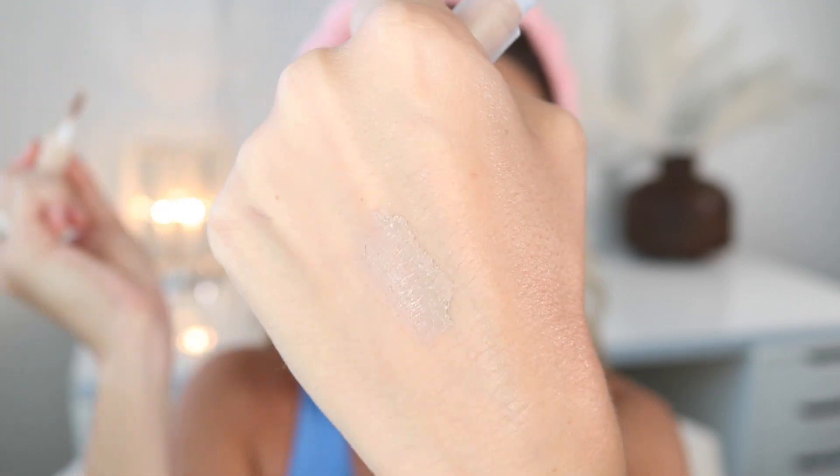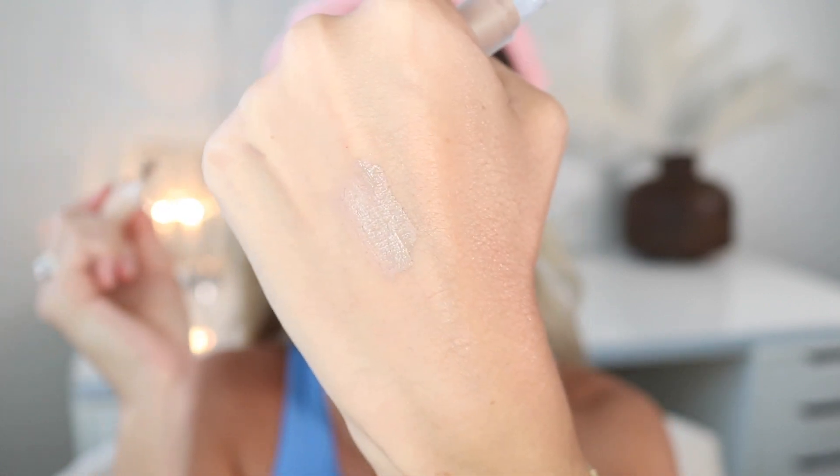Another product that is new to me is this ILIA Cream Eyeshadow in the shade Cork. It's a really pretty light beige, which is going to be really nice for those no-makeup makeup days and to give me a base for any other eyeshadows I want to wear. It kind of just cleans it up and adds a little bit of depth and dimension to the lid.